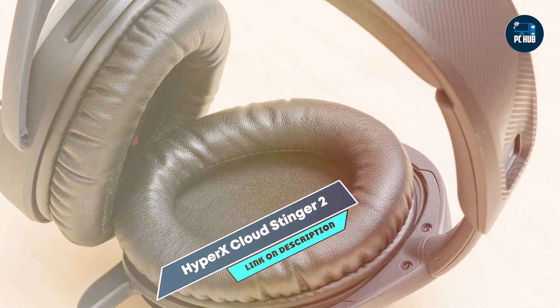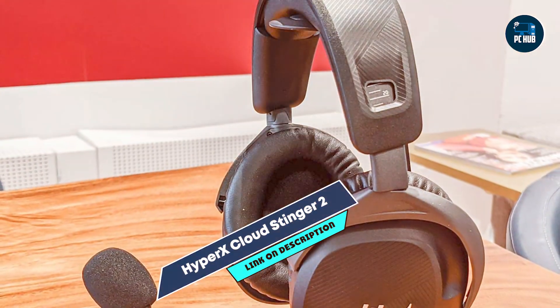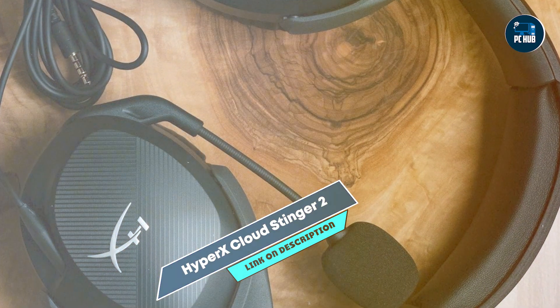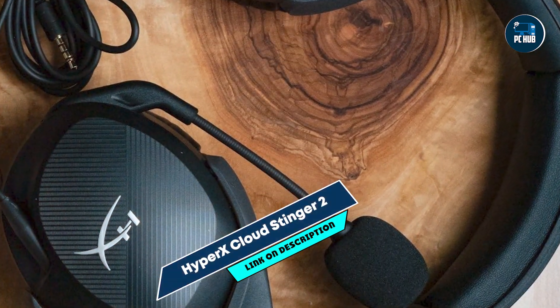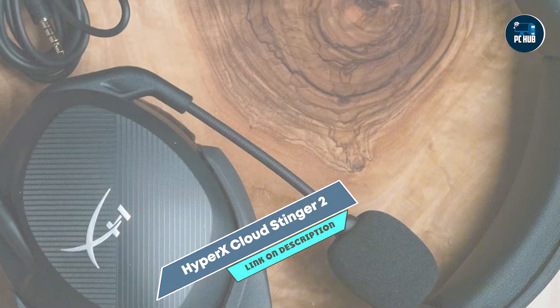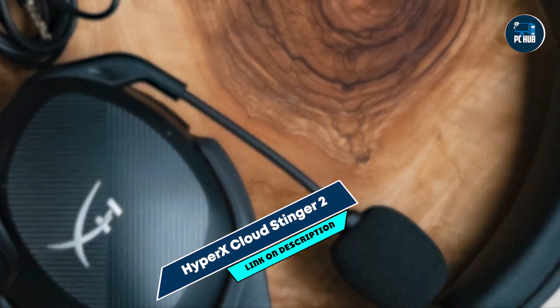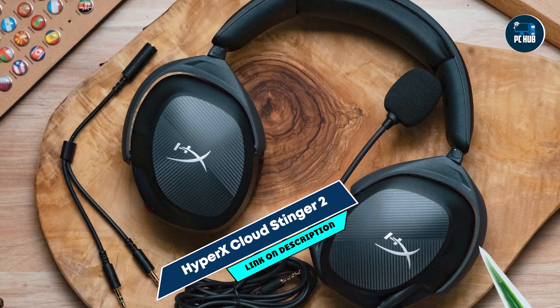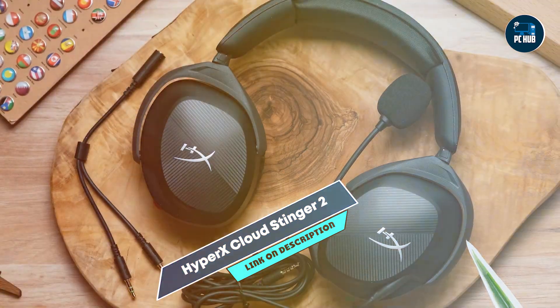Ideal for gamers looking for high-quality sound at a low price, the Cloud Stinger 2's 50mm drivers offer immersive in-game audio. The noise-canceling microphone ensures clear communication with teammates, crucial for multiplayer games. Its lightweight design and adjustable slider provide comfort, making it perfect for long gaming sessions.